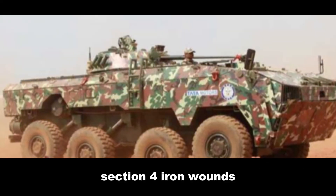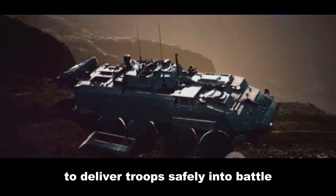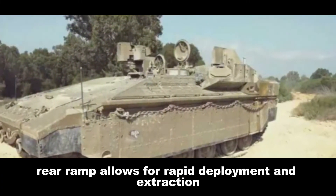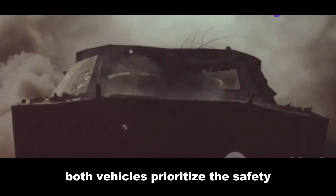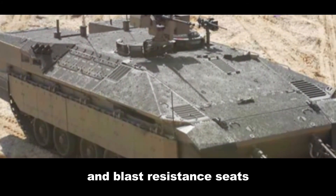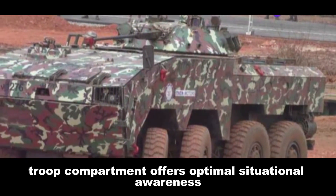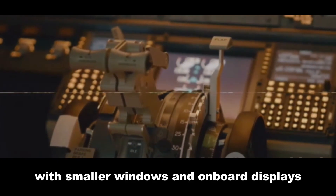Section 4: Iron Wombs — Crew Capacity and Configuration. The Namer and Kestrel share a common purpose: to deliver troops safely into battle. The Namer carries a crew of three and up to eight infantrymen, with a large rear ramp for rapid deployment. The Kestrel accommodates a crew of three and up to six infantrymen. The Namer's interior features spall liners and blast-resistant seats, while the Kestrel incorporates fire suppression systems and emergency escape hatches. The Namer's troop compartment offers optimal situational awareness with large windows and cameras, while the Kestrel provides adequate situational awareness with smaller windows and onboard displays.